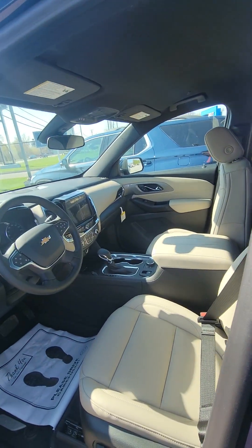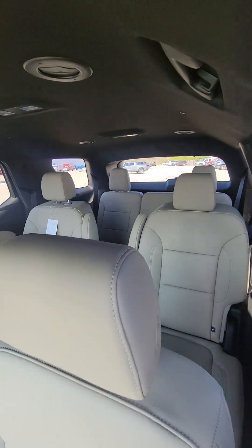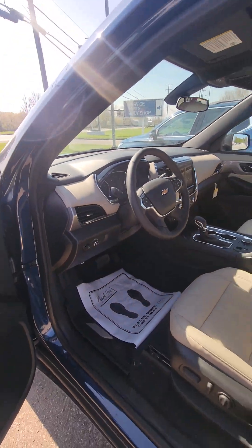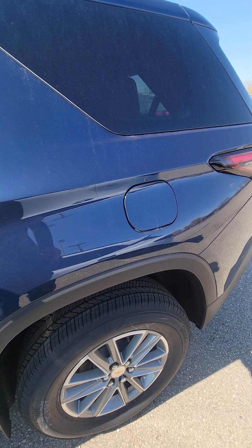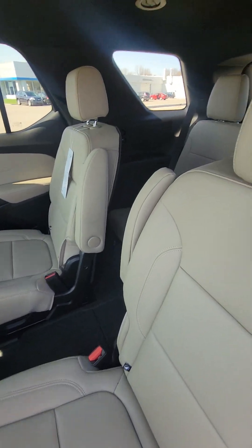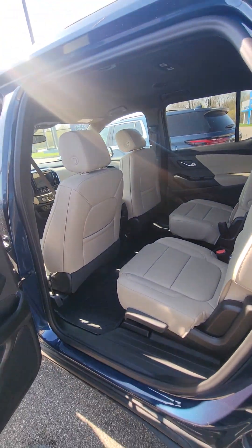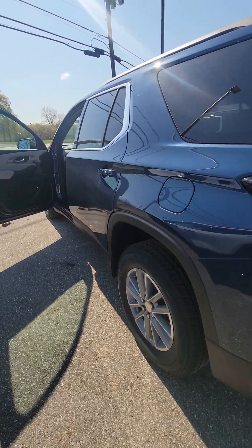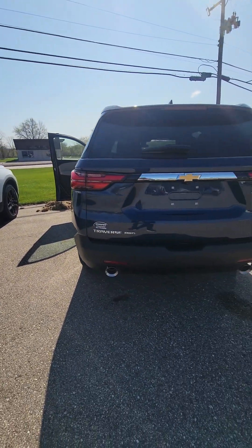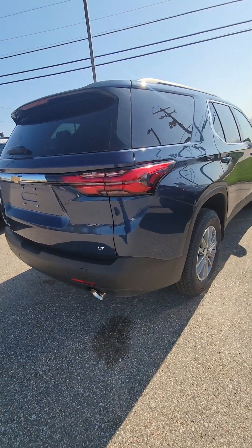I like this one because of the light interior — I think it looks really sharp with the color scheme, the North Sky Blue Metallic. Captain's chairs in the middle, you've got your third row. And like you mentioned, there's a $1,500 rebate on it. If you get the GM discount, you'll get an additional discount on that.